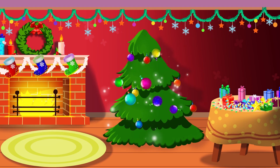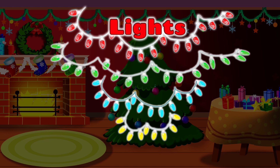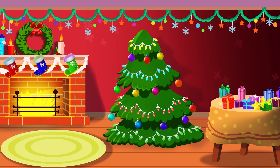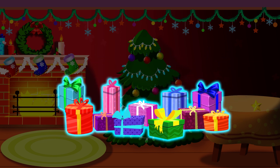Wow! Let's add some lights! Lights! Perfect! I wonder where the gifts go? Gifts! Ooh... under the tree!